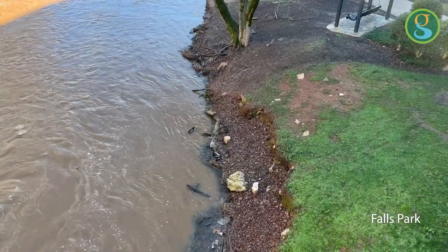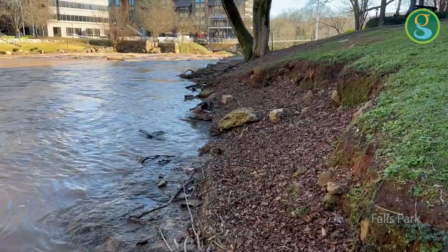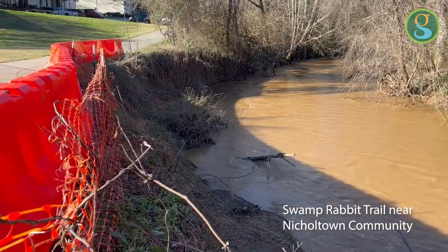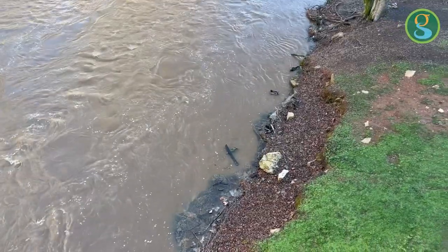Some of these sites are stream-damaged sites. We want to protect our infrastructure — our Swamp Rabbit Trail, roads, things of that nature, parks. So we're coming in with stream stabilization measures.